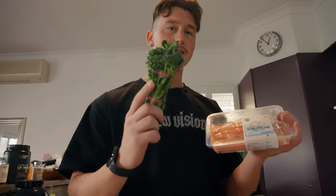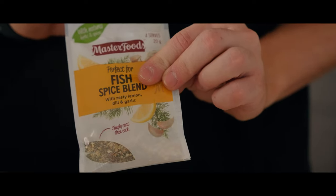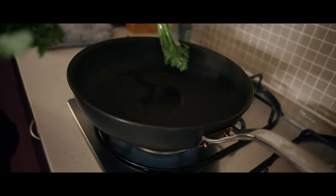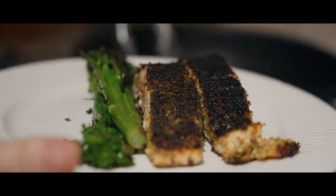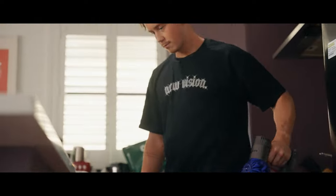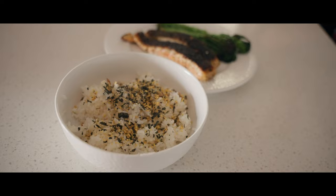First meal of the day — we're cooking up some salmon and broccolini, going on the pan, and I'm also having this with rice. So we have our first meal here: salmon, broccolini, and rice with seasoning. The salmon skin is a bit black but that's just crispy from the seasoning we put on.